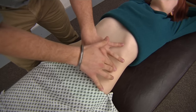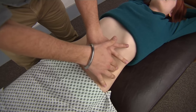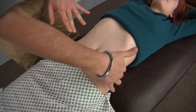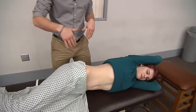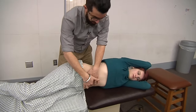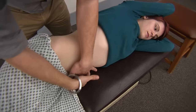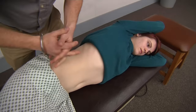We're finding where we move from tympani to dullness. So we're finding our line of dullness here, making a mental note of that, and then having our patient turn over onto their side. Starting from midline again, we're percussing to find that point of dullness once again.